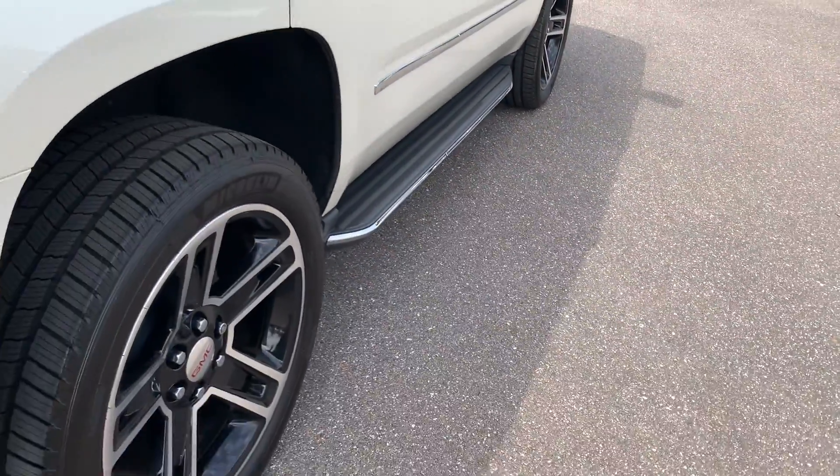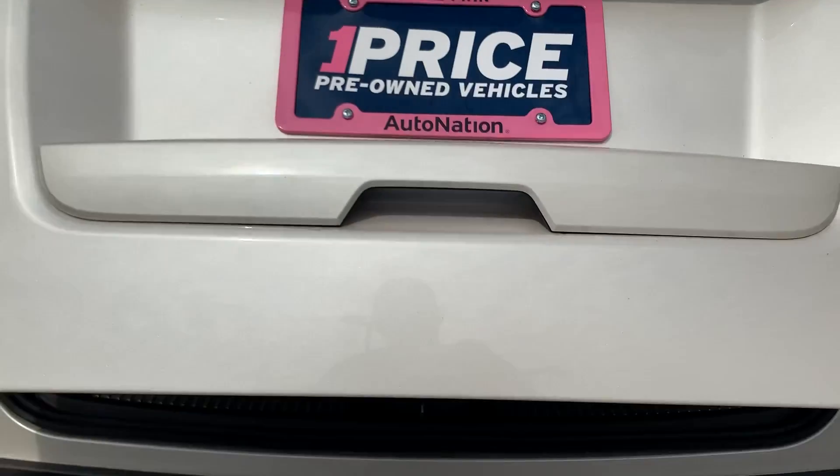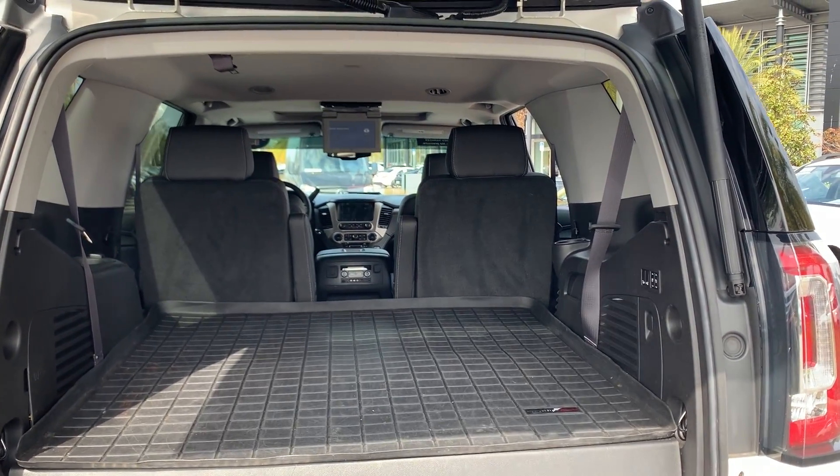Running boards, aluminum wheels, backup sensors, power tailgate, backup camera, lots of storage in the rear with the third row seats in the folded position.